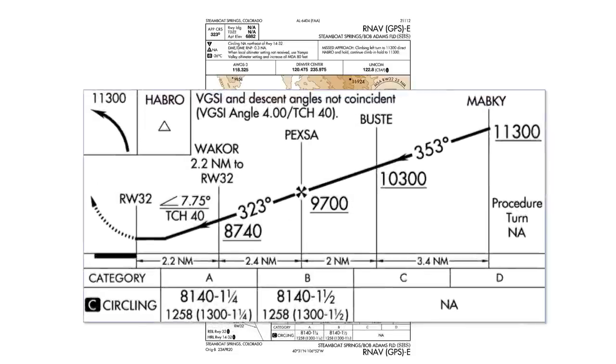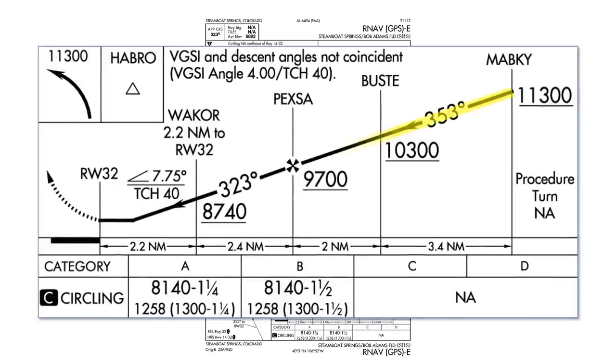Let's bring up the profile view. We see a straight, downwards-angling line representing the vertical path of the approach. It looks just like the straight lines you'd see on an ILS approach, but because the FAA doesn't draw these to scale, they're deceptive. And here's our tip-off right there — the visual descent angle, the angle we need to fly to get from the step-down altitude of 8,740 at WACOR and the threshold crossing height, is a whopping 7.75 degrees.